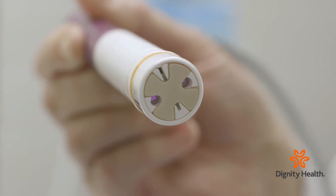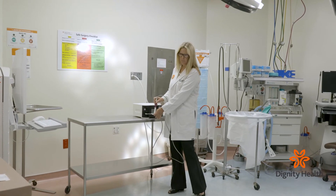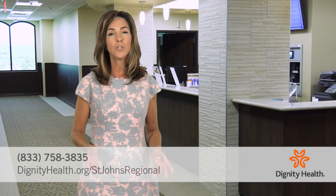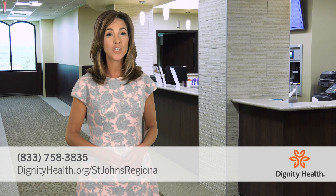The Savvy Scout system allows patients to avoid the invasive guide wires traditionally implanted before a lumpectomy. It's more of a non-invasive technique for me to know where I'm going at the time of surgery, and it's been a huge benefit for that. To learn more, call the number on your screen or visit DignityHealth.org/St. Johns Regional.